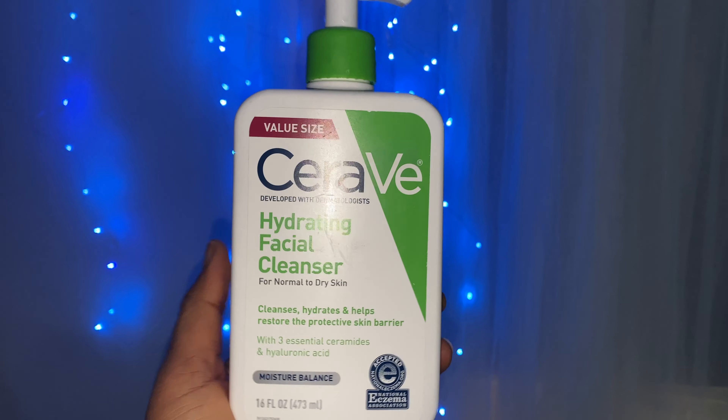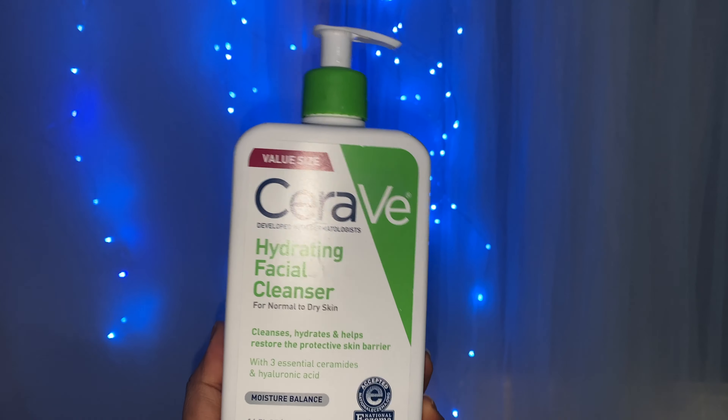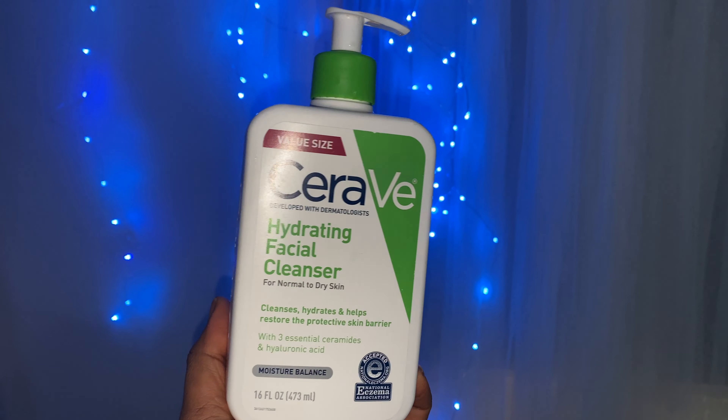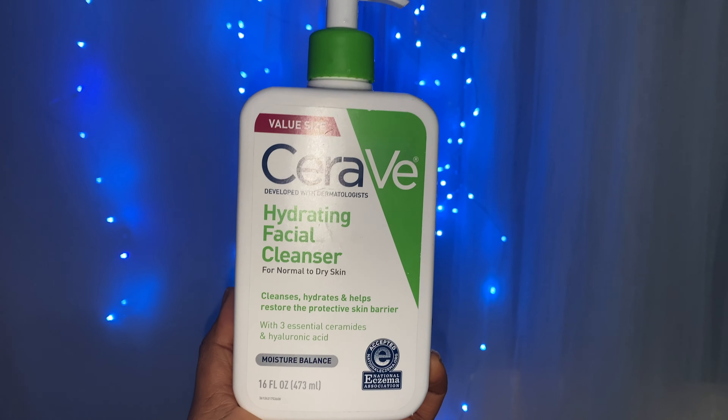Firstly, I use the CeraVe Hydrating Facial Cleanser to cleanse my face. This particular stage is done in the bathroom while I'm still having my bath — I make sure that I do that while I'm still in the shower, because once I step out of the bathroom I may not do it. It's just part of my shower routine.